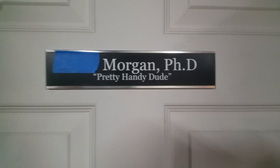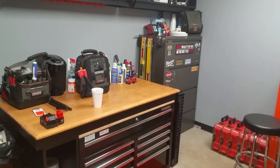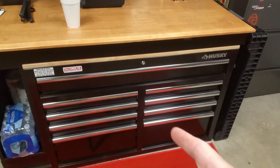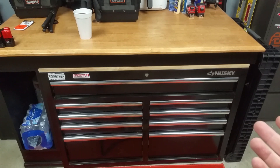Hey everybody, Morgan's Maintenance — that's Morgan with a PhD in Maintenance. I decided today I wanted to do a quick video. I've been watching all the deals on toolboxes for Black Friday, which is when I bought one of these a couple years ago and got a good deal. I wanted to show you some of the things I like to do for storage. A toolbox like this I paid around $300 for when it was on sale — one of the deeper ones.